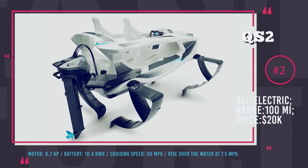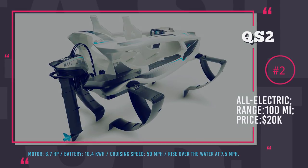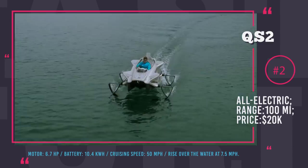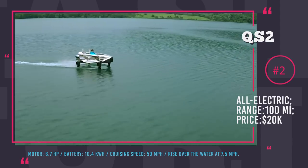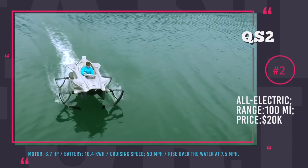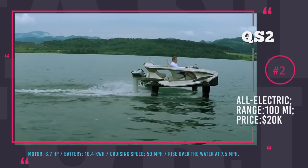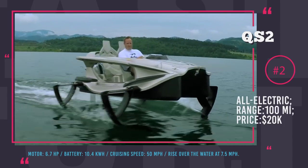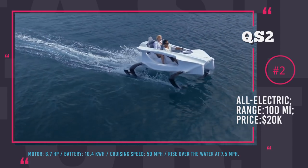Quadrofoil QS2. This two-seat personal watercraft lets you enjoy a comfortable, speedy ride over the water with zero emission. QS2 is all-electric with a 6.7hp onboard motor juiced by a 10.4kWh battery. This capacity, coupled with a special battery management system, allows up to 2 hours of water cruising at the speed of 50 mph. The flying sailing gives this vessel ease of steering and agility comparable to a go-kart with only a 23-foot steering radius.